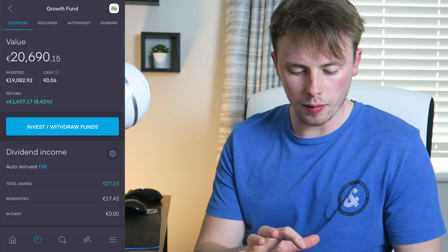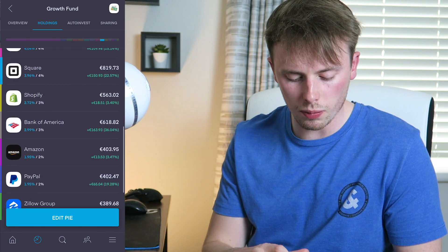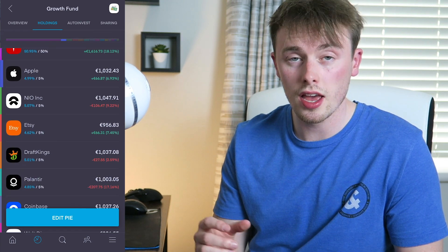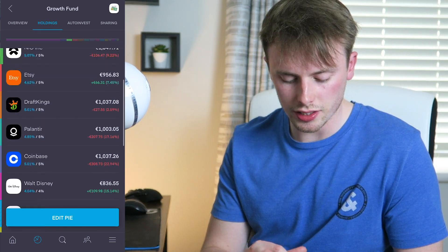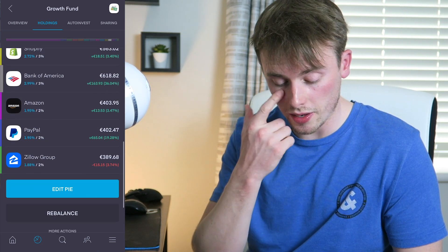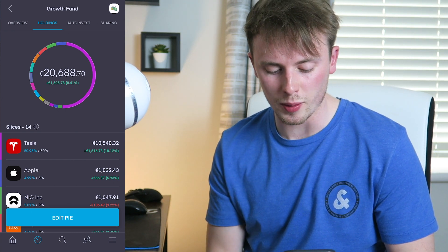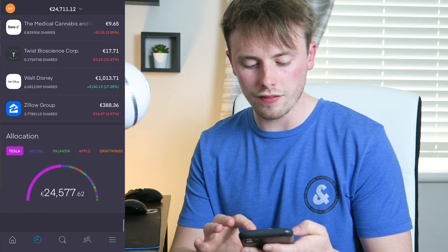Let's jump into the growth fund pie. When I sold out of a couple of positions here, it was mainly Nvidia that I pulled out — I didn't want to take money out of Tesla, Apple, or those kinds of things. I basically removed some positions and took the money from there. You can see Tesla, Apple, Disney and similar stocks in there. I consolidated how many stocks are in the pie and they're all performing pretty well — that pie is up €1,600. If I'd only had Tesla in this pie it would actually be performing better than all the rest.